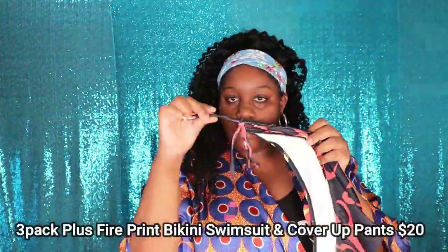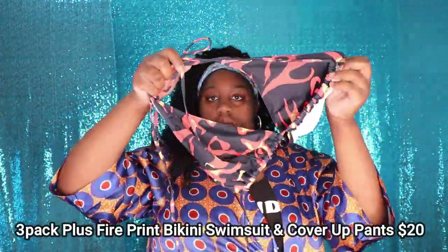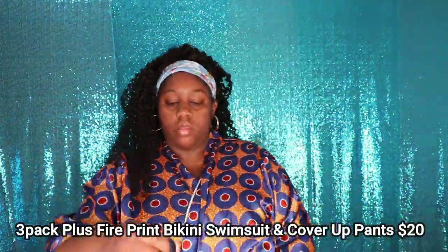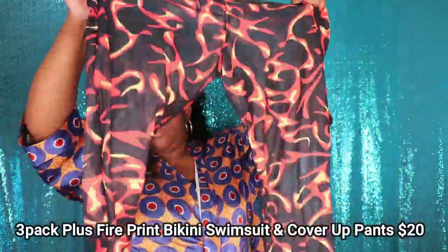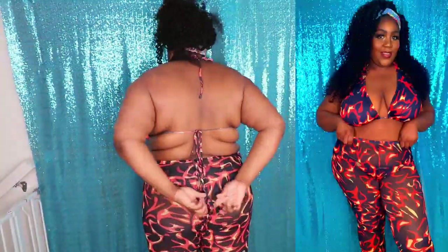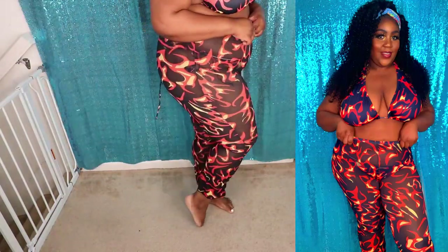This next swimsuit is called the 3-Pack Plus Fire Print Bikini Swimsuit and Cover Up Pants, and it retails for $20 on their website. When I saw this swimsuit, I thought it was fire — literally. I love the pants detail, I love the bikini top, I just love everything about this swimsuit. It's one of my favorites in this whole haul. I also want to mention that these pants are super duper stretchy, so they are an absolute great fit.